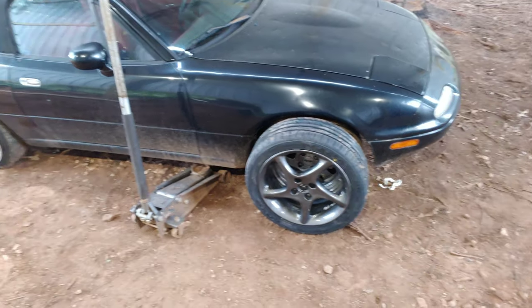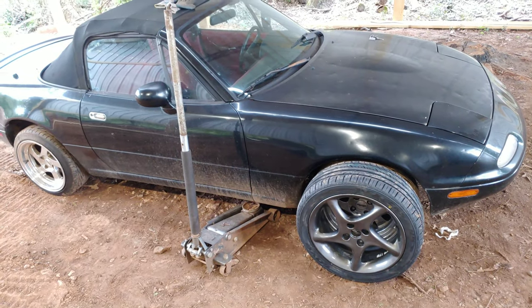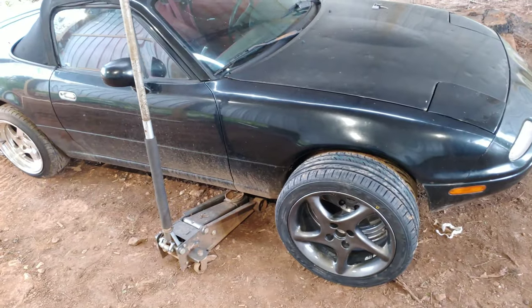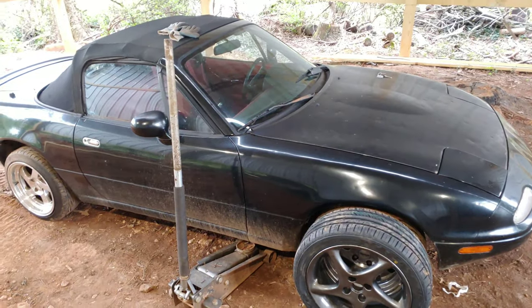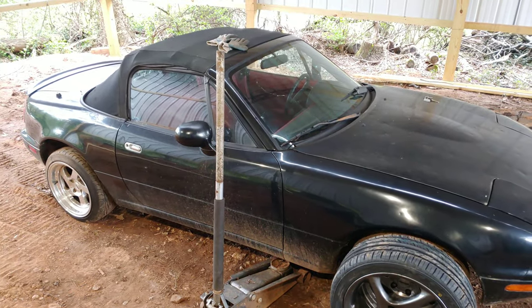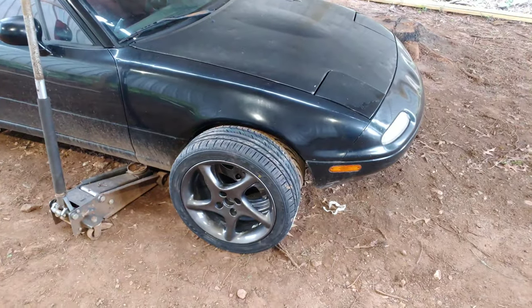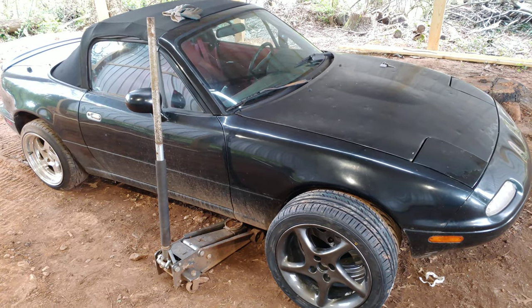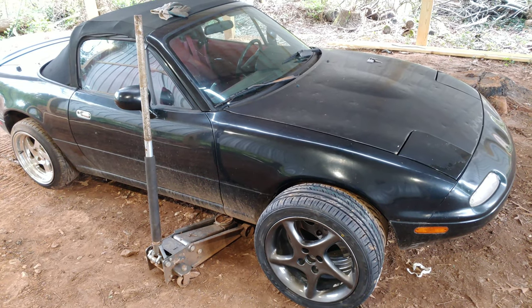So it'll look a little more factory but a little more updated, less ricey than with those. This is just gonna be a short video. I just wanted to share with you guys — I got new tires for the wheels. I'm gonna put them on, I'll come back and show you what it looks like with the wheels on it. See you in a minute.